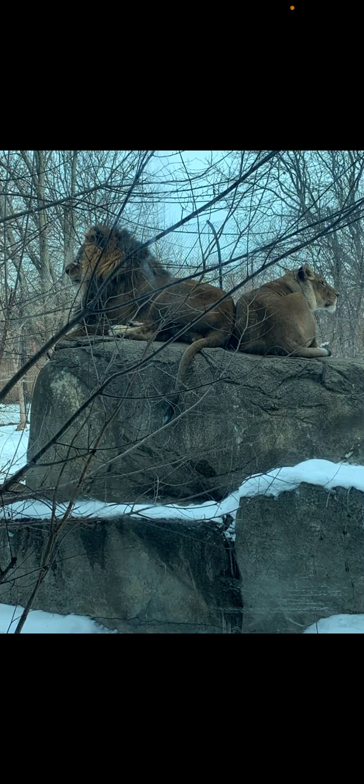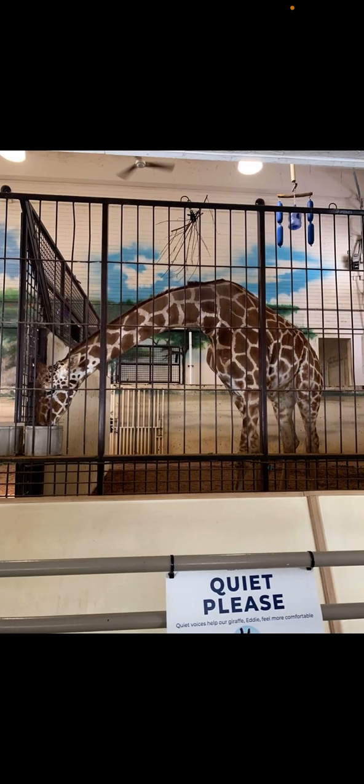Here's both of them together. Here's a giraffe named Eddie — he was kept inside because it's winter in Wisconsin right now. Here's a Somali wild ass; it's a type of wild horse that lives in Africa and it looks like a donkey.